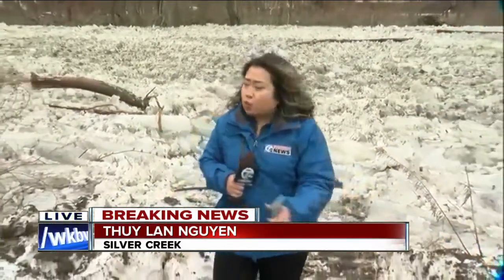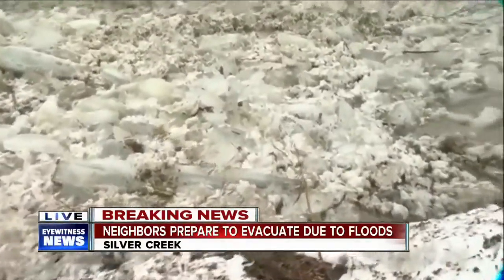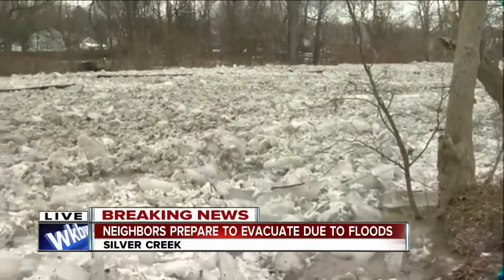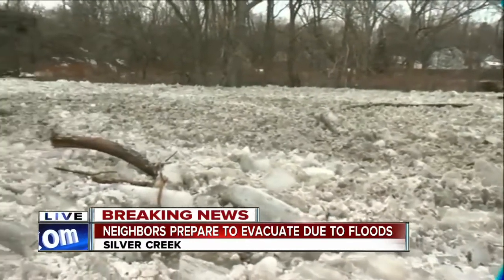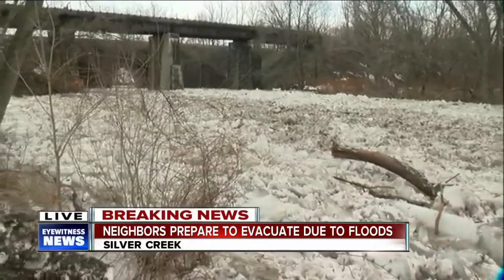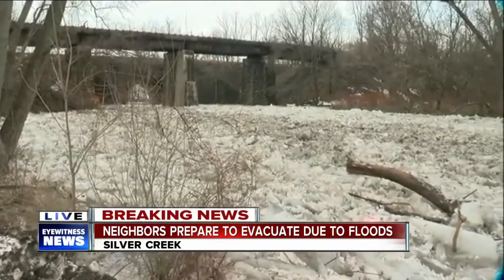This right here is Walnut Creek, the area where it feeds into Lake Erie. Just a couple hours ago this was an entirely solid sheet of ice, but an excavator broke up that ice, making way for the ice jam to flow down. The level has risen about three feet within the past hour, giving neighbors up the creek a little extra time to prepare in case this flooding comes their way.